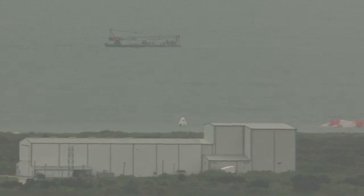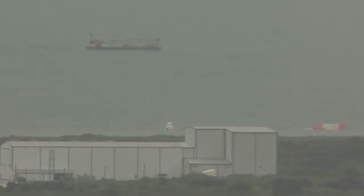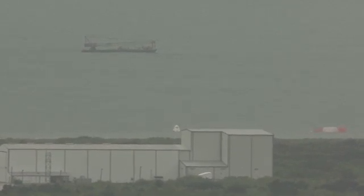SpaceX engineers will pour over the telemetry and other data recorded during today's flight test to evaluate the launch abort system and Super Draco engines. NASA's commercial crew program experts also will help evaluate the results as the development of one of the new generation of American spacecraft continues on pace.